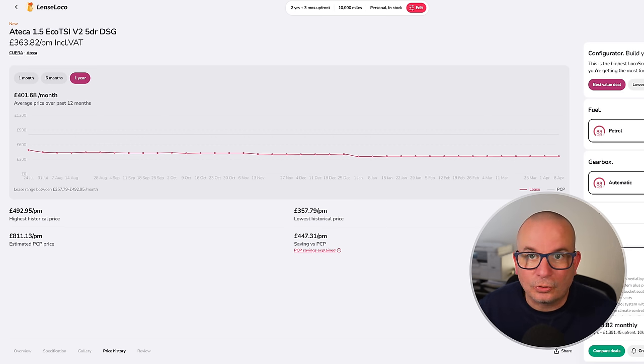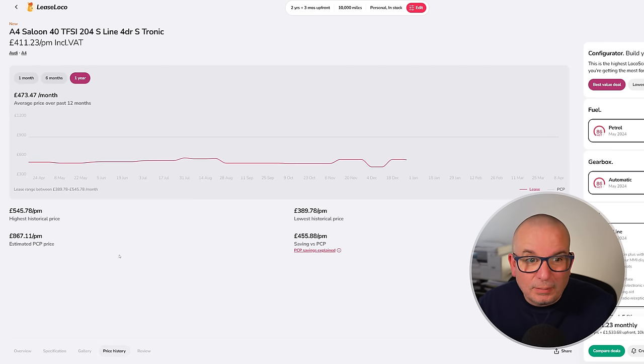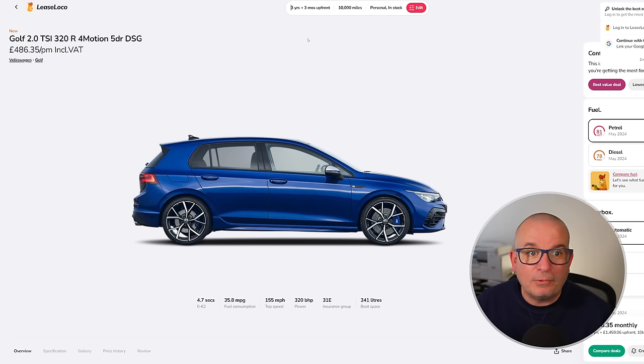There are still some Audi A4s in stock — this is the best one to go for: the 2.0-litre petrol S tronic S line, 204 horsepower, 7.1 seconds to 62, 460 litres of boot space, insurance group 31. £411 a month against an average of £473, with £1,500 up front.